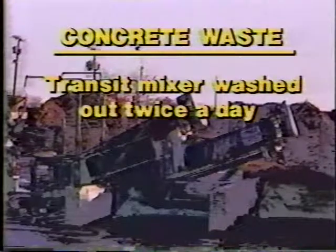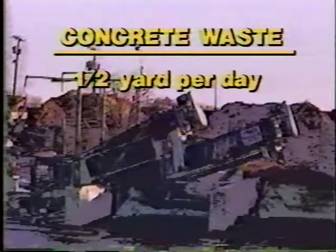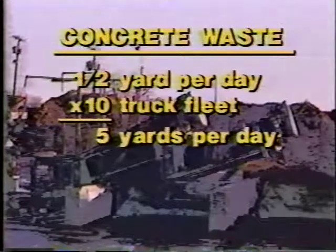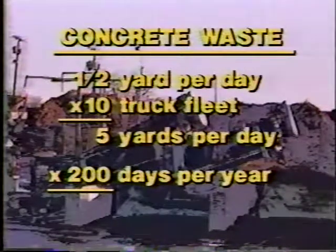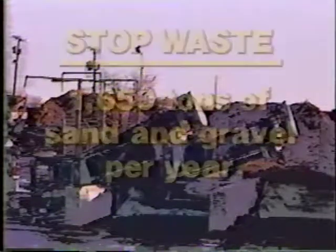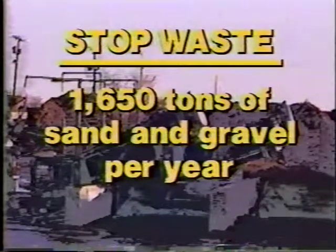How much money can a Hagen SAC reclaimer save in a year? Consider these calculations: a transit mixer is usually washed out twice a day. As a conservative estimate, this wastes about one half yard of concrete per day for a single truck. If you have a 10-truck fleet, that's about five cubic yards of concrete wasted every day. With 200 working days in a year, the loss for this 10-truck fleet could amount to 1,000 cubic yards of concrete — or 1,650 tons of wasted sand and gravel — each year. That's money being poured out of your transit mixers onto the ground.